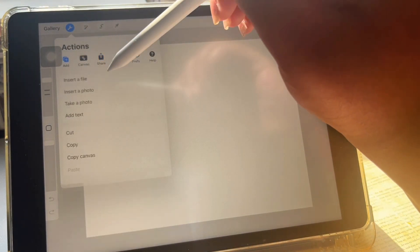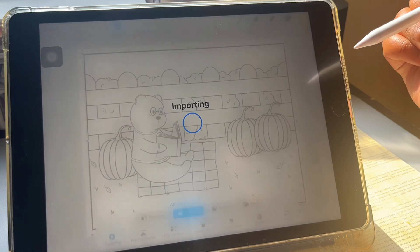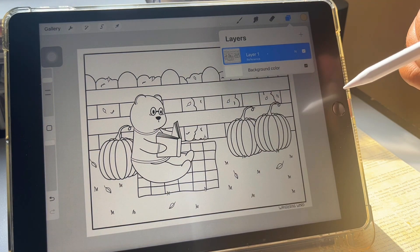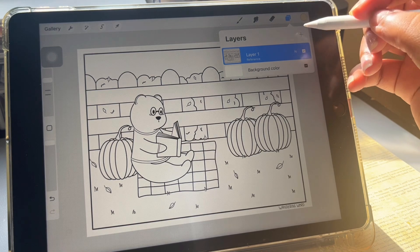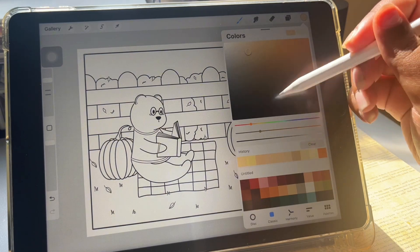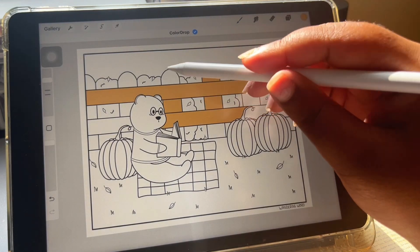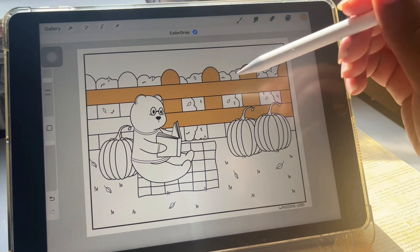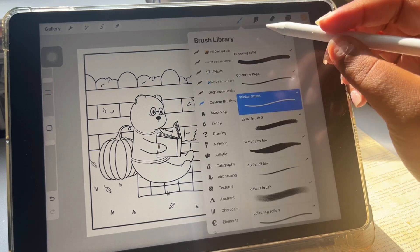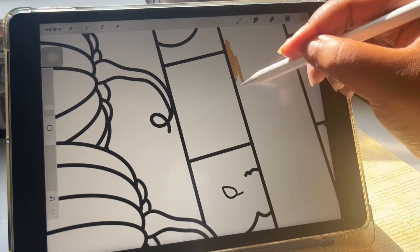I thought I'd show you how to use the coloring page digitally. I just insert the file and it should come up like that, then I convert this layer to a reference layer. There are two ways to do it: the first would be just by color dropping — you make a new layer, put it under, and then color drop. That could be what you want to do if you really want to focus on the details. For the other way, if you just want to color, add a new layer under and color how you normally would.